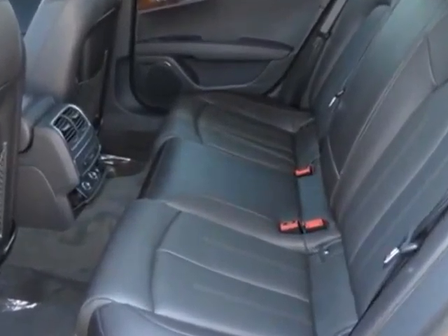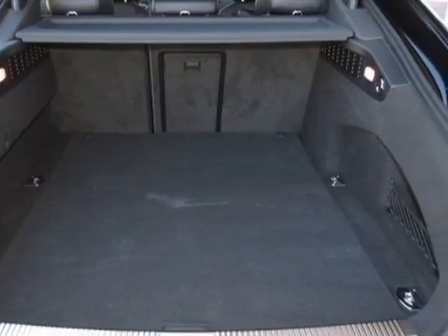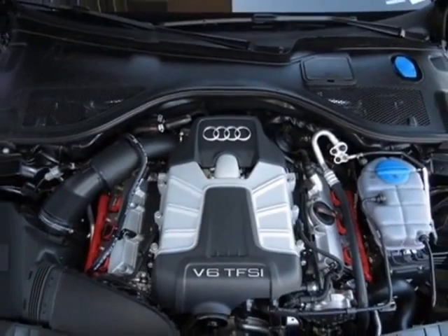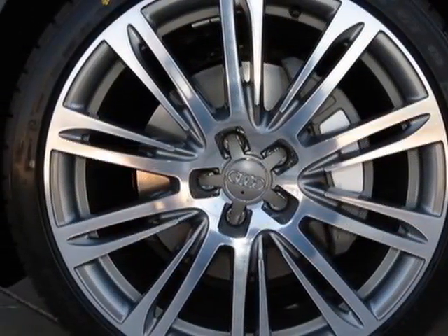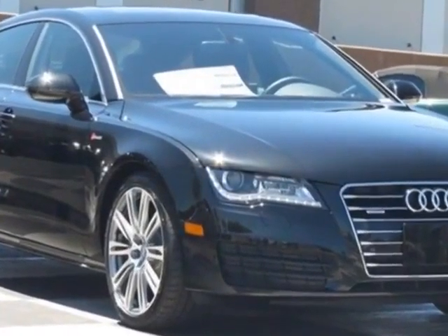Additional options for this vehicle include the three seats for rear bench, dark brown walnut wood inlays, headliner in black cloth, front license plate holder, 630W Bose surround sound MFM stereo with CD MP3 player, Audi first aid kit, and black leather seating surfaces.